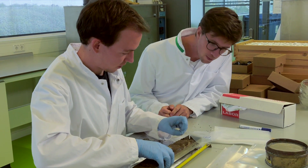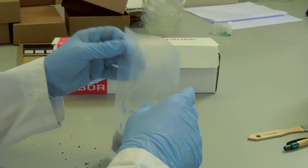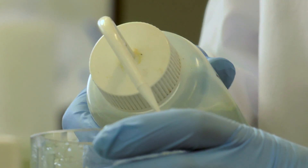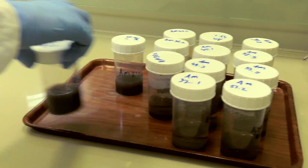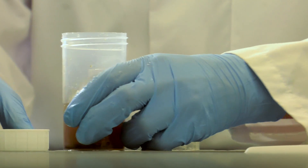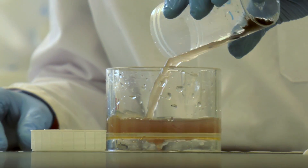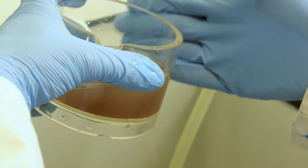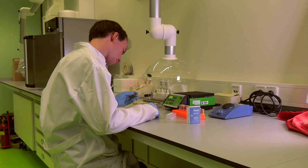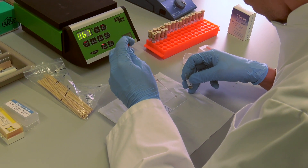A lot of work needs to be done to reconstruct the story the sediments have to tell about the past. You cannot just look at the sediments by eye and reconstruct ocean currents — you need to examine what's in them, particularly on the micro scale. The remains of micro plankton can tell us a lot about how these ocean currents were directed, so each sample is processed to reconstruct what kind of micro plankton is present.